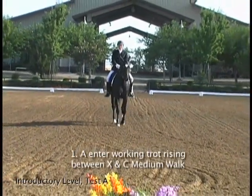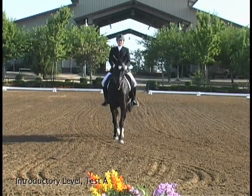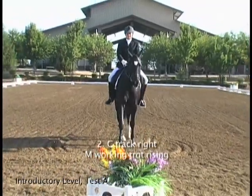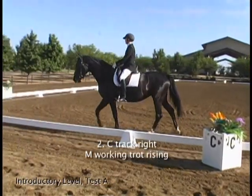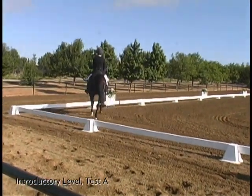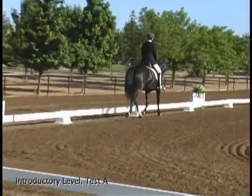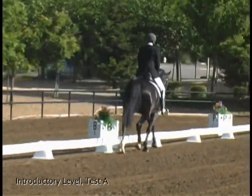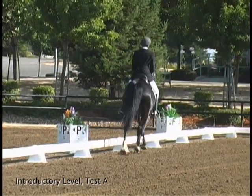Fairly straight entry, slight stiffening and transition to walk. Prompt transition to trot, straight, steady tempo, active and balanced.